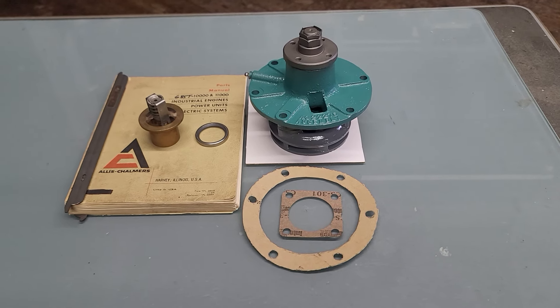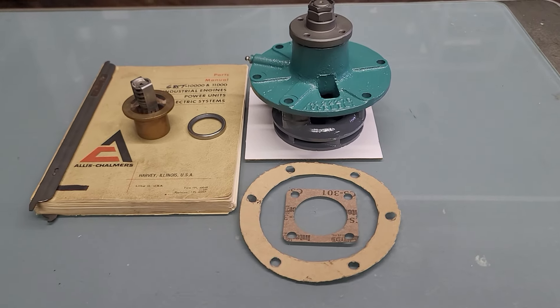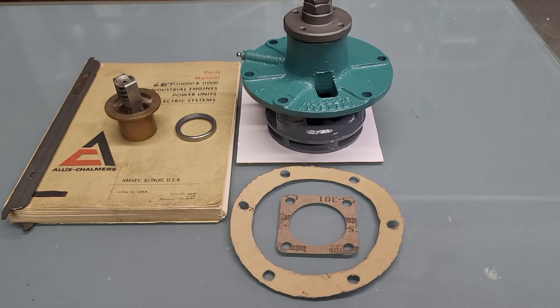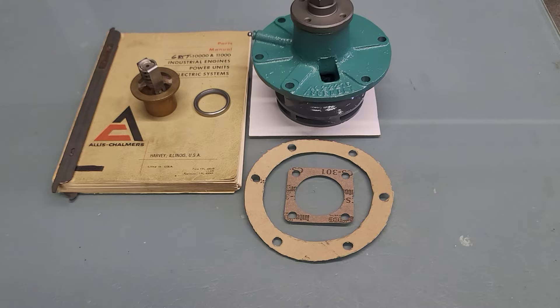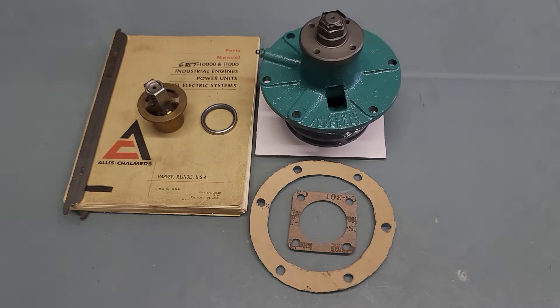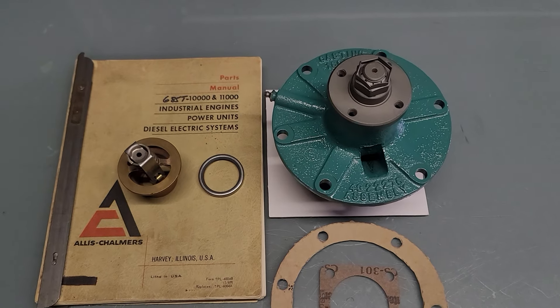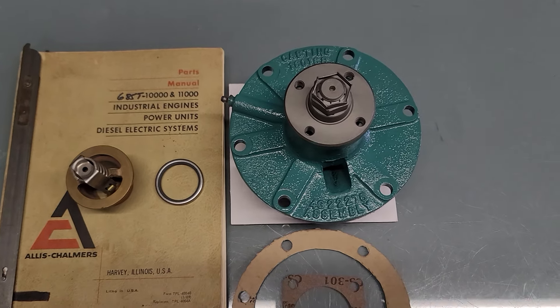Hi there, this is Mark at jobbersinc.com in Philadelphia, 215-236-8500 or jobbersinc.com. Here we have a beautiful factory remanufactured Allis Chalmers water pump — this is for a model 11,000 generator set.